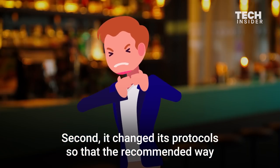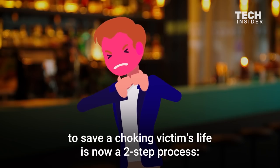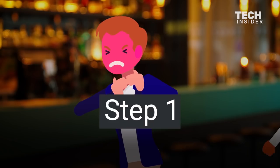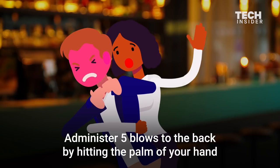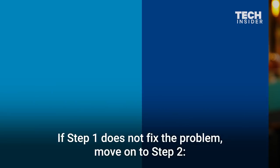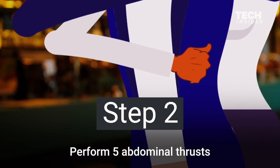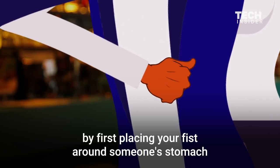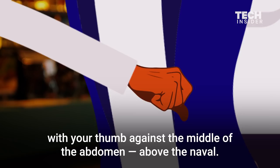Second, it changed its protocols so that the recommended way to save a choking victim's life is now a two-step process. Step 1: Administer five blows to the back by hitting the palm of your hand against the area between the shoulder blades. If step 1 does not fix the problem, move on to Step 2. Perform five abdominal thrusts by first placing your fist around someone's stomach with your thumb against the middle of the abdomen, above the navel.